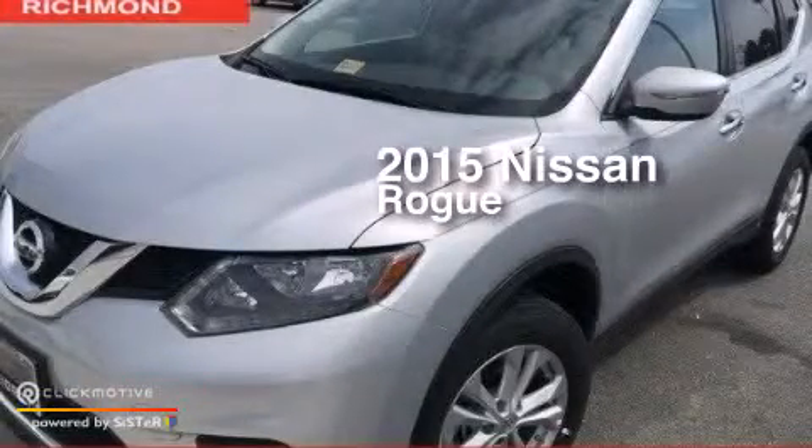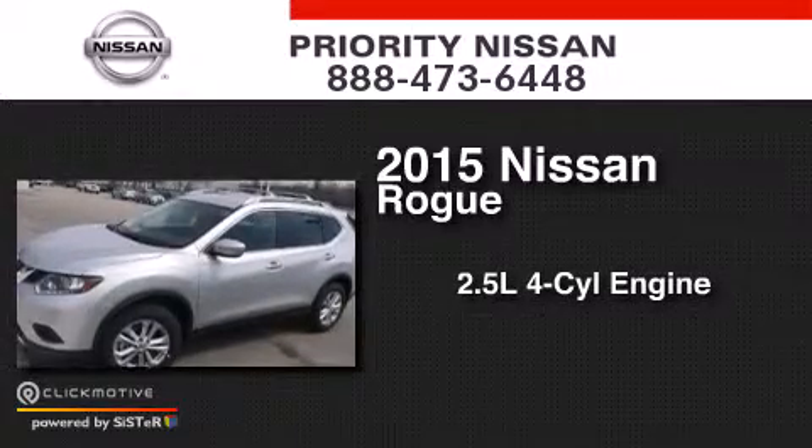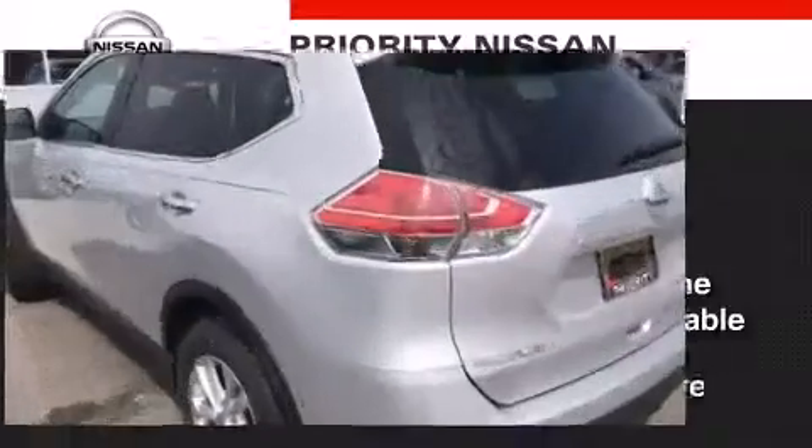This is a brand new 2015 Nissan Rogue. It features a 2.5-liter, four-cylinder engine, a continuous variable transmission, and all-wheel drive.